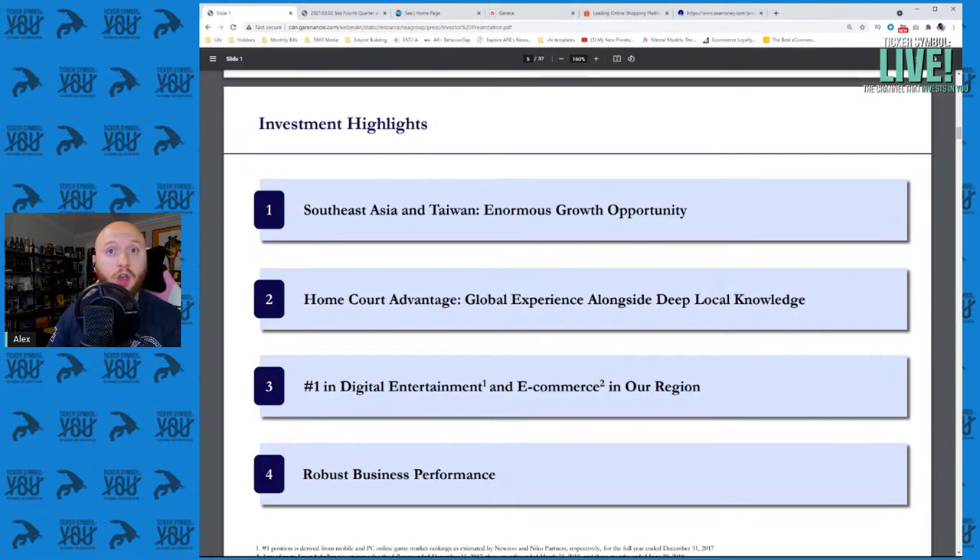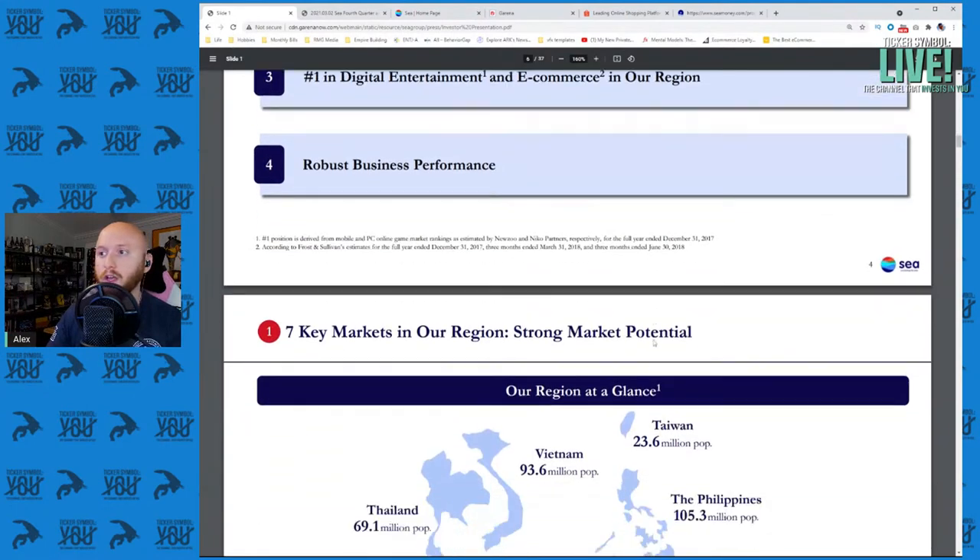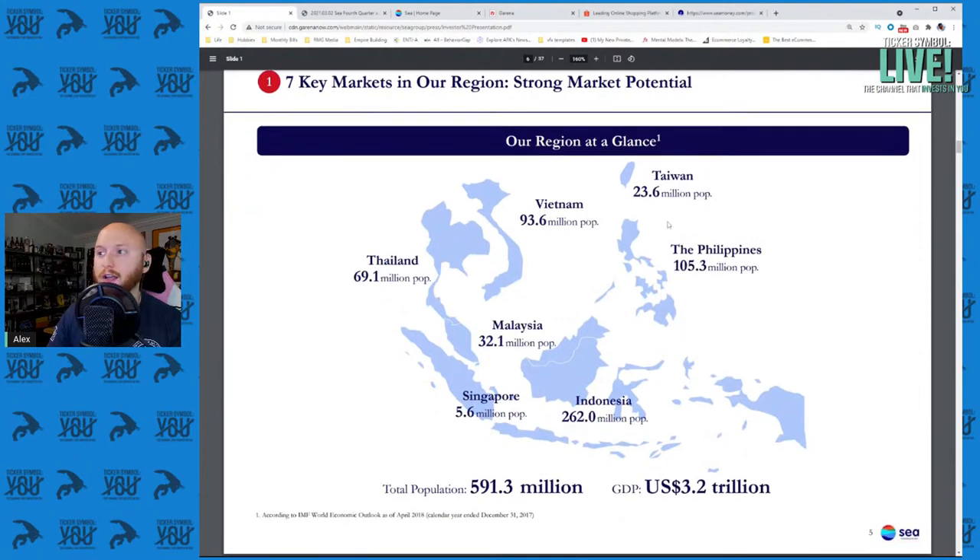For example, League of Legends is a huge game and they are the publisher for the Southeast Asia markets for that game. They're number one in digital entertainment and e-commerce in that region. The actual markets they cover are Taiwan, Thailand, Malaysia, Singapore, Indonesia, Vietnam, and the Philippines. The online gaming market is expanding at a 20% compound annual growth rate for PC and mobile gaming, and the e-commerce growth rate is expanding at a 27% compound annual growth rate.